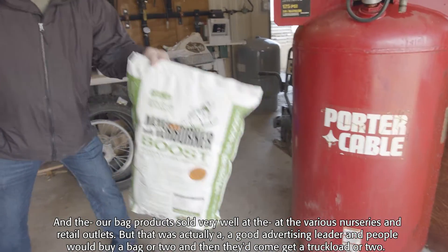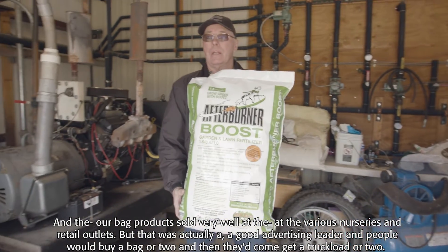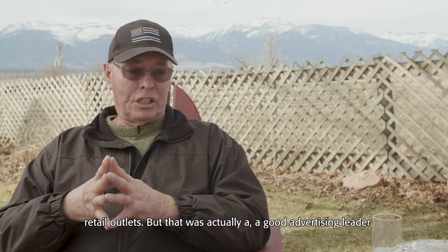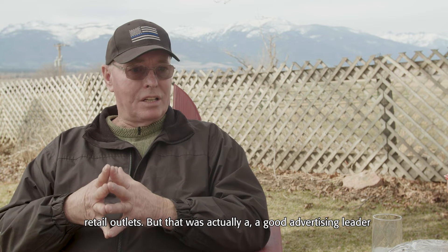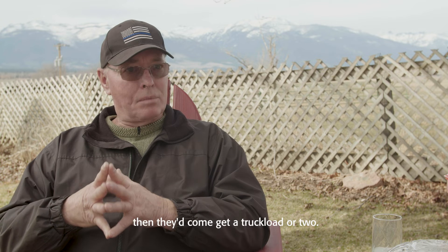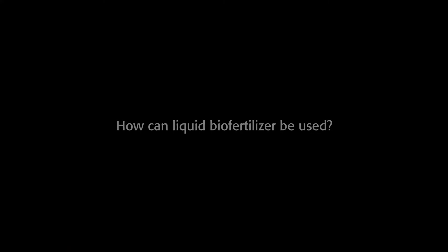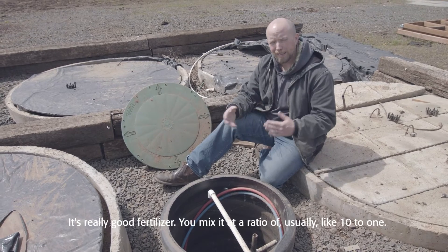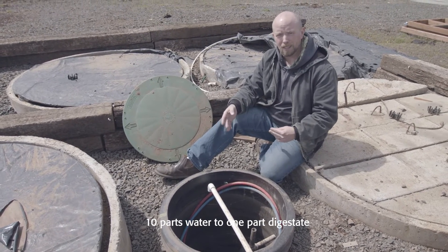Then we started developing what we needed to do to put it in a package and sell it. Our bag products sold very well at various nurseries and retail outlets — that was actually a good advertising leader. People would buy a bag or two and then they'd come get a truckload or two. It's really good fertilizer. You mix it at a ratio of usually 10 to 1 — 10 parts water to one part digestate.